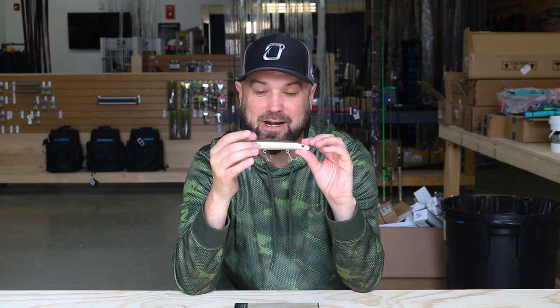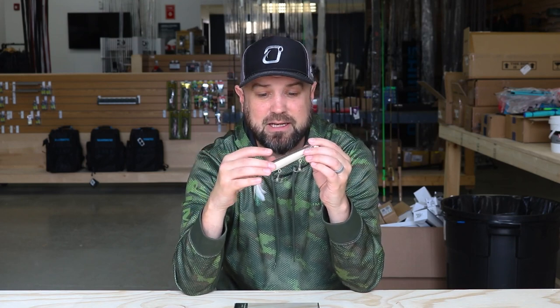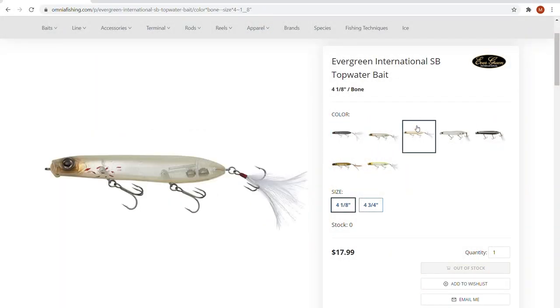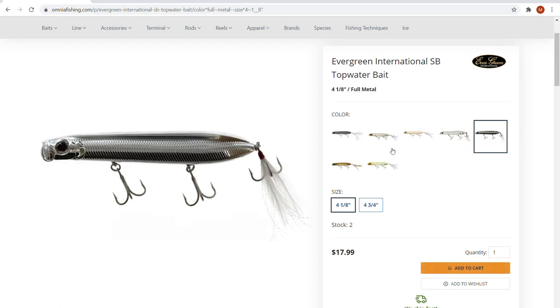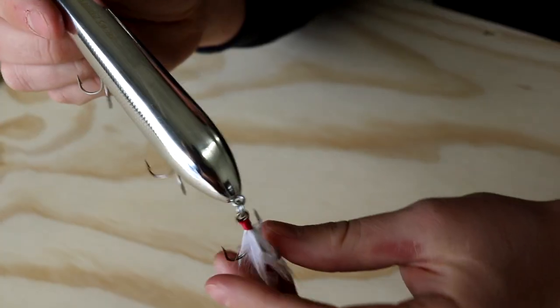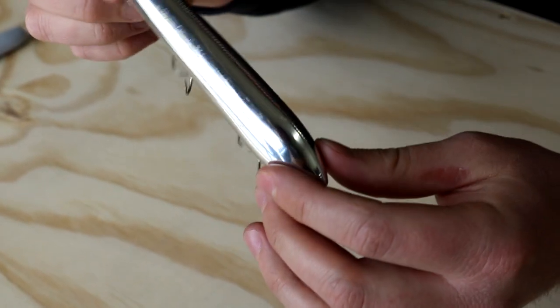Next up is color. This one here — I believe they call it Heavy Metal or Full Metal — is a chrome bait matching shad, which is the most common forage in southern US reservoirs. But shad and silver-based minnow forage exist in northern rivers and the Great Lakes too, so the silvers, chromes, and whites really shine. There are also bluegill patterns that work great in natural lakes, and frog patterns for fishing around vegetation in open water situations.